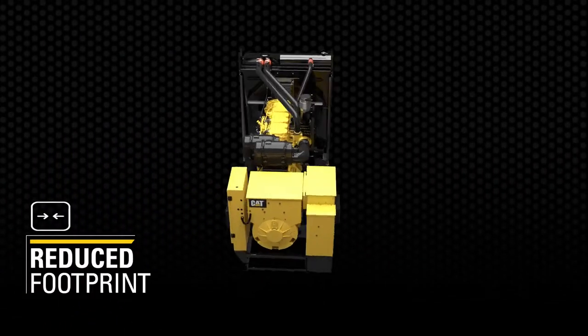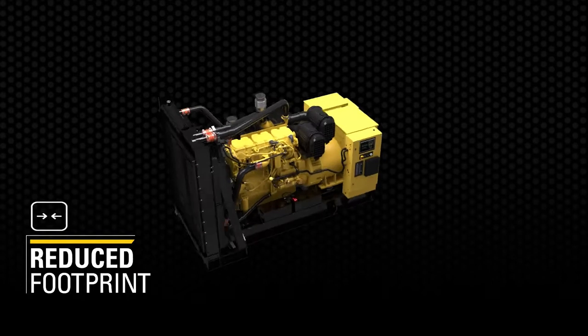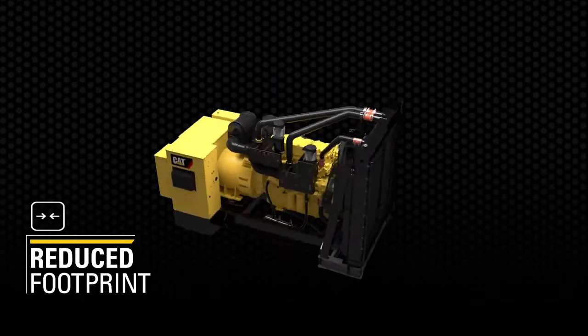With a significant reduction in footprint, the C18 provides its big-time power density in a unit that consumes very little space.